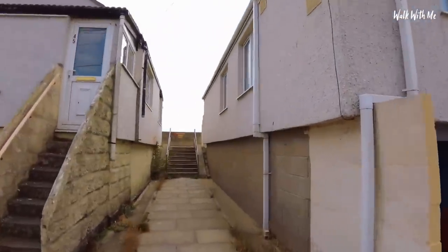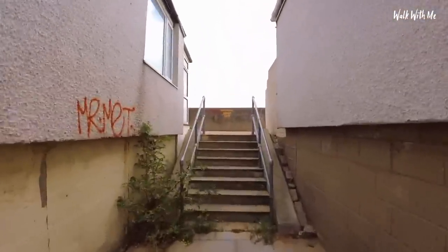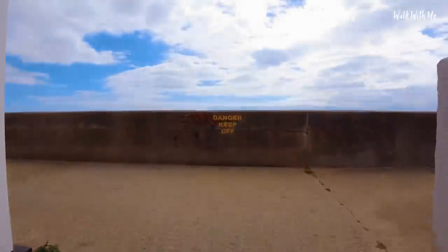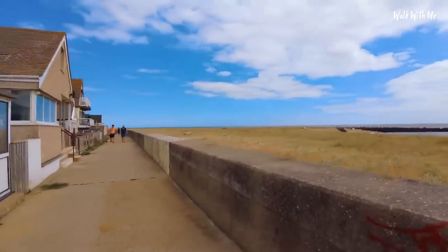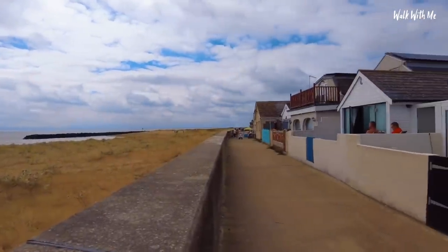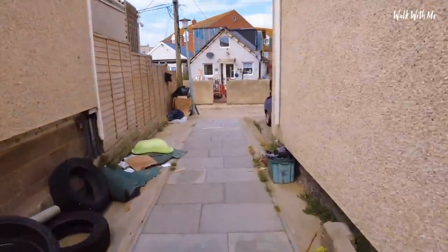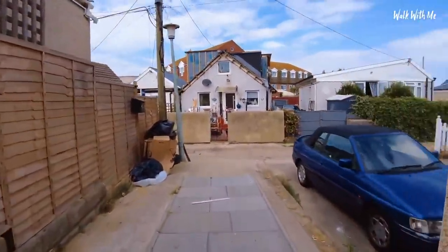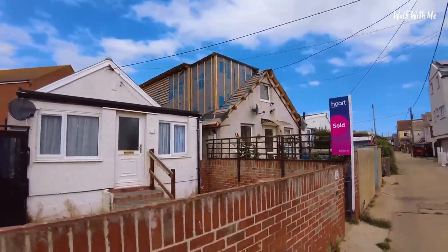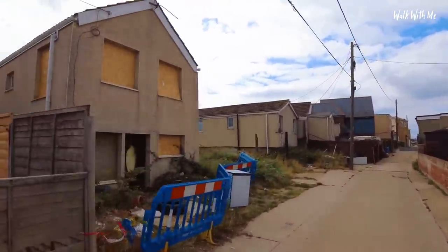Let's have a walk up to the beach and see what kind of view these houses have got. Wow, look at that - amazing view! Making our way back down towards the high street again. It's been sold - people are saying people aren't buying houses in Jaywick, but they are. With a little bit of investment this place could be really great again.